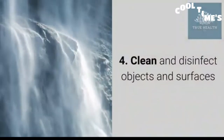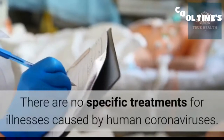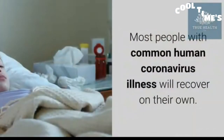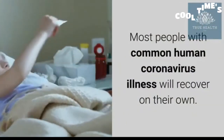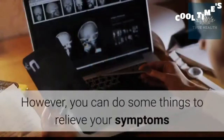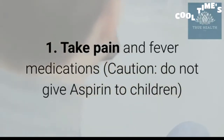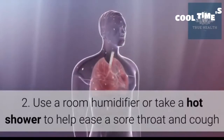Treatment: There are no specific treatments for illnesses caused by human coronaviruses. Most people with common human coronavirus illness will recover on their own. However, you can do some things to relieve your symptoms: 1) take pain and fever medications — caution: do not give aspirin to children, 2) use a room humidifier or take a hot shower to help ease a sore throat and cough.